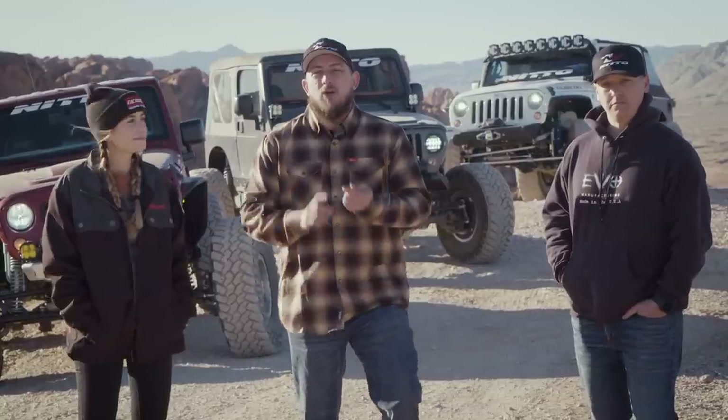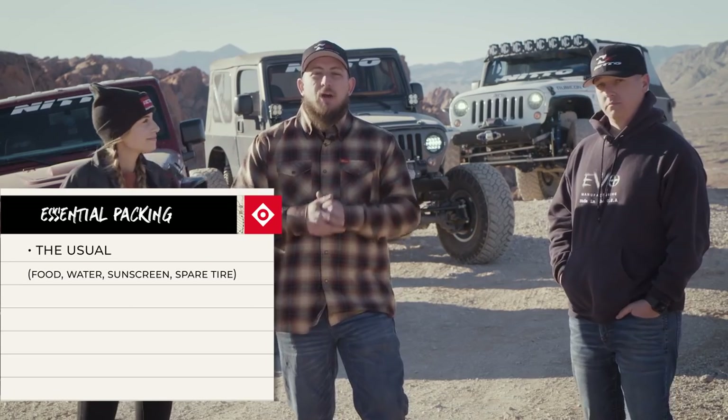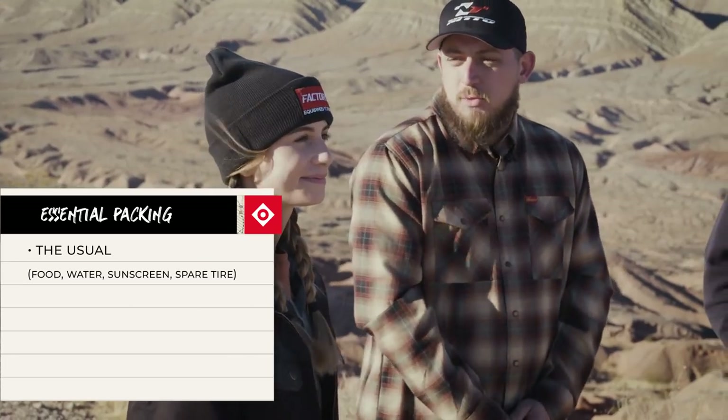We got them if we need them. If you've seen any episode of On the Trail, you know we have an essential packing list we make sure to bring any time we go off-road. Food, water, and sunscreen are the bare minimum you need when going out in the desert. Courtney, what else do you think people should bring out with them today?